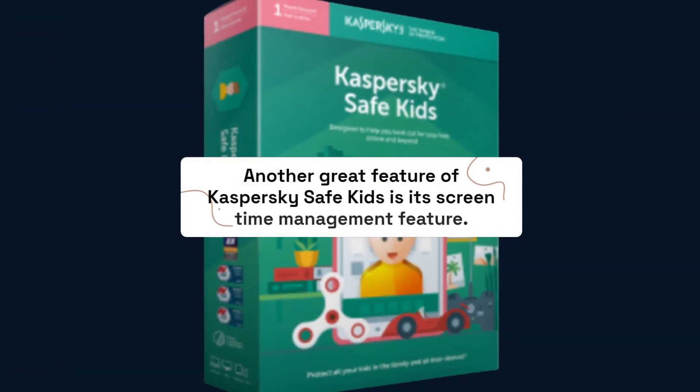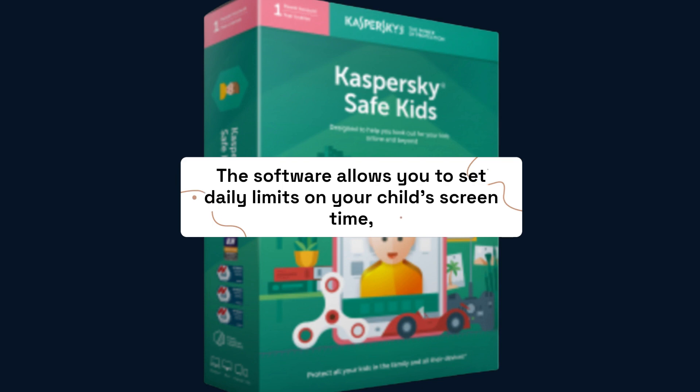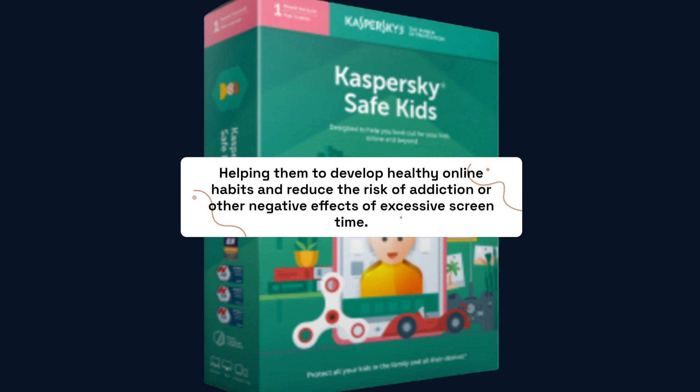Another great feature of Kaspersky Safe Kids is its screen time management feature. The software allows you to set daily limits on your child's screen time, helping them to develop healthy online habits and reduce the risk of addiction or other negative effects of excessive screen time.